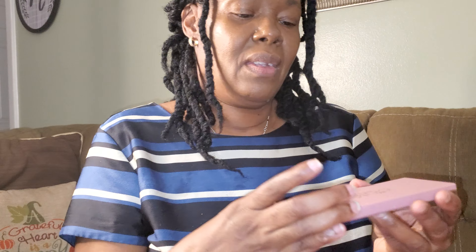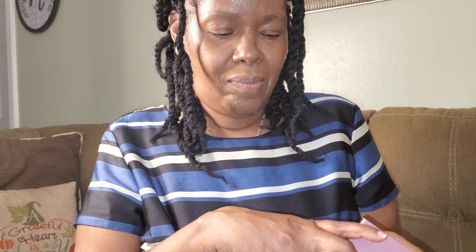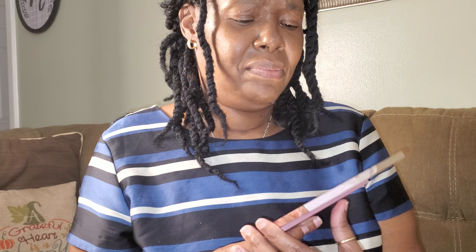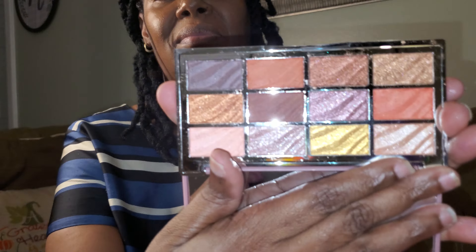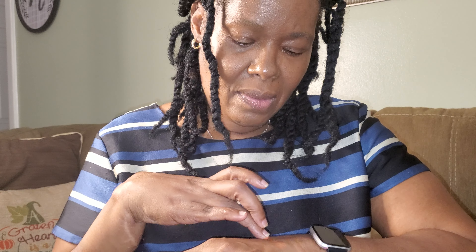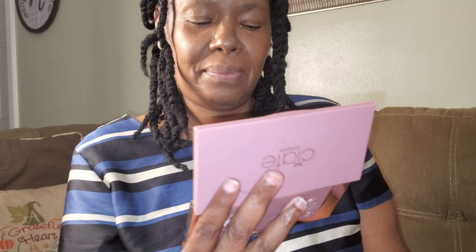I am never good at opening packages — the packages don't like me. It will not let me be great! Anyway, let's just rip it open. Okay, the tape came off — oh wow! These are some pretty colors. I could definitely use this palette; those are pretty.